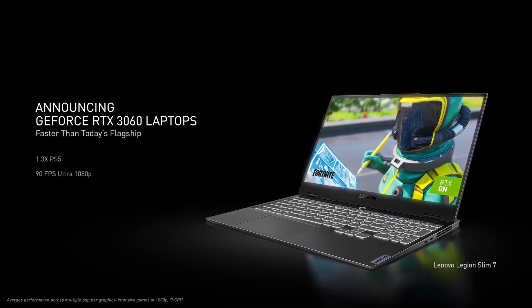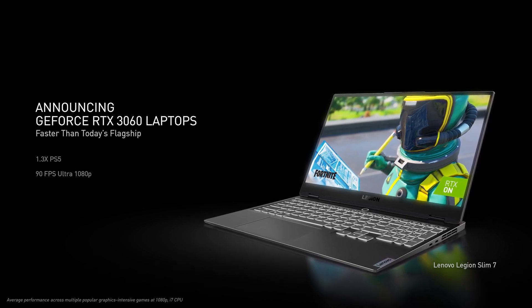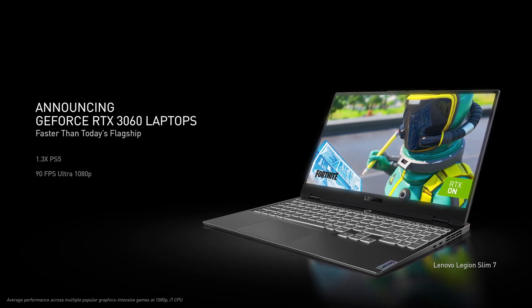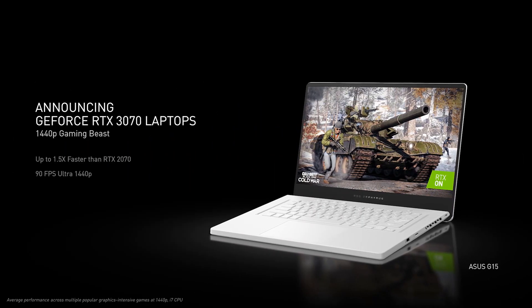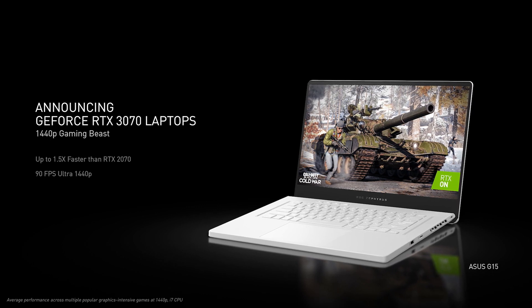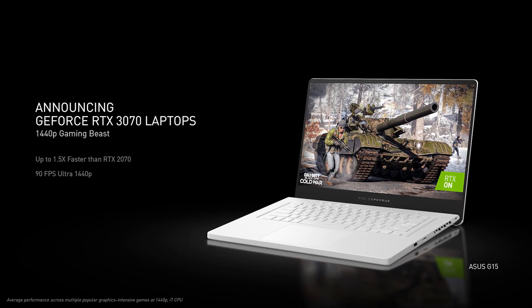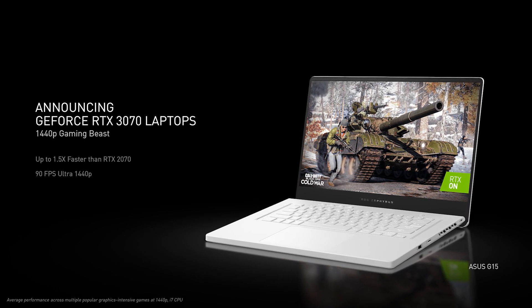NVIDIA announced three laptop GPU models. The RTX 3060 is the current base model and is claimed to offer 90 frames per second gaming at 1080p and up to 30% more performance than the new PS5. The RTX 3070 has been designed to take advantage of new 1440p displays that will finally be coming to laptops in greater numbers, and will offer 90 frames per second in ultra settings at this resolution. That is seriously impressive.